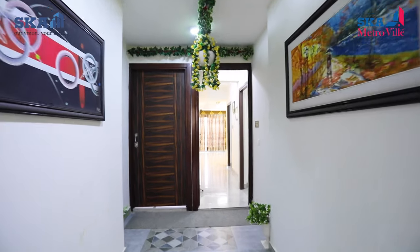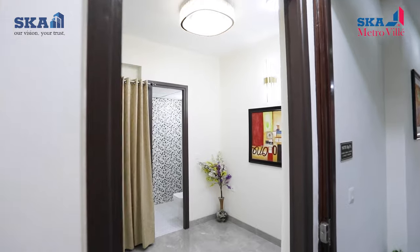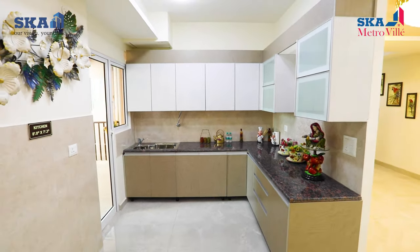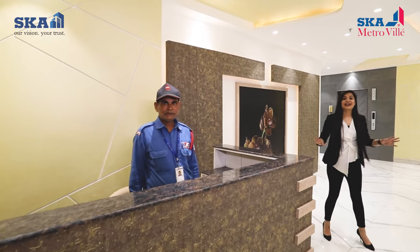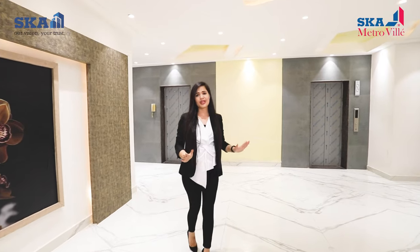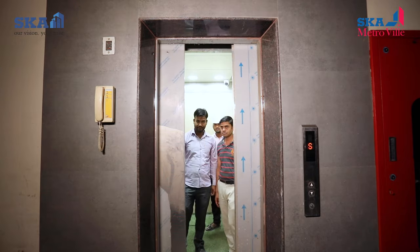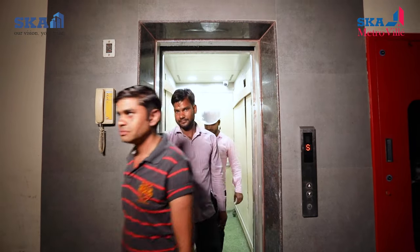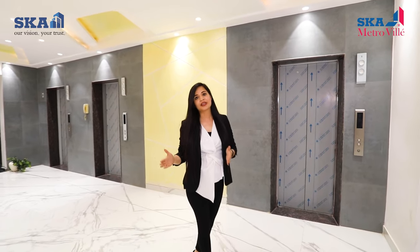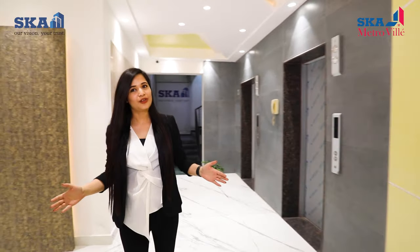The tower has 27 floors with 8 units on each floor. It has 216 exquisite residences with elegant architectural designs and a sophisticated interior. The lobby is equipped with security for you and your home. It also has four high-speed lifts — three passenger lifts and one service lift. We are currently standing at Orchid Tower's lobby, as the Tulip Tower lobby is yet to be constructed, so the Tulip Tower lobby will be the same as the Orchid Tower lobby.